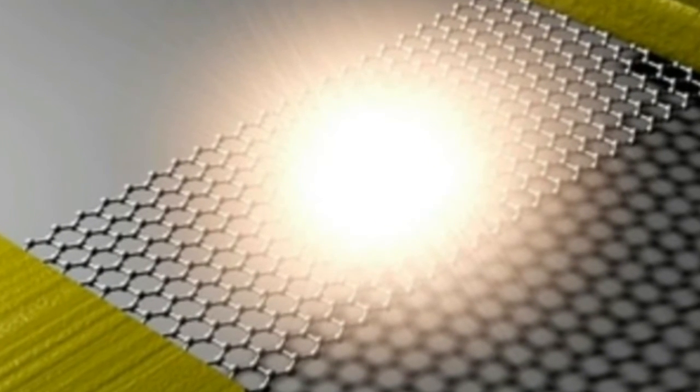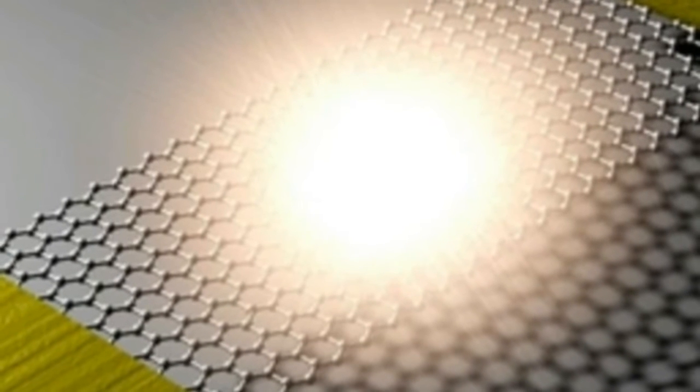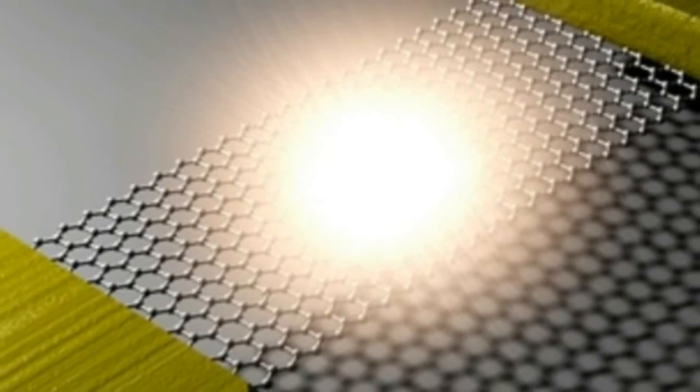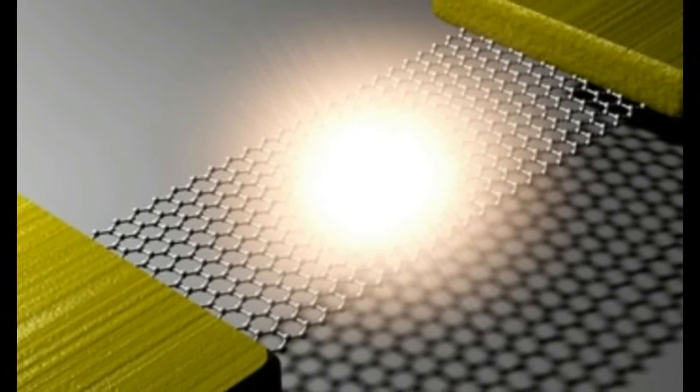In the new study, the scientists used strips of graphene a few microns across and from 6.5 to 14 microns in length, each spanning a trench of silicon like a bridge. A micron is one millionth of a meter, where a hair is about 90 microns thick. An electrode was attached to the ends of each graphene strip.